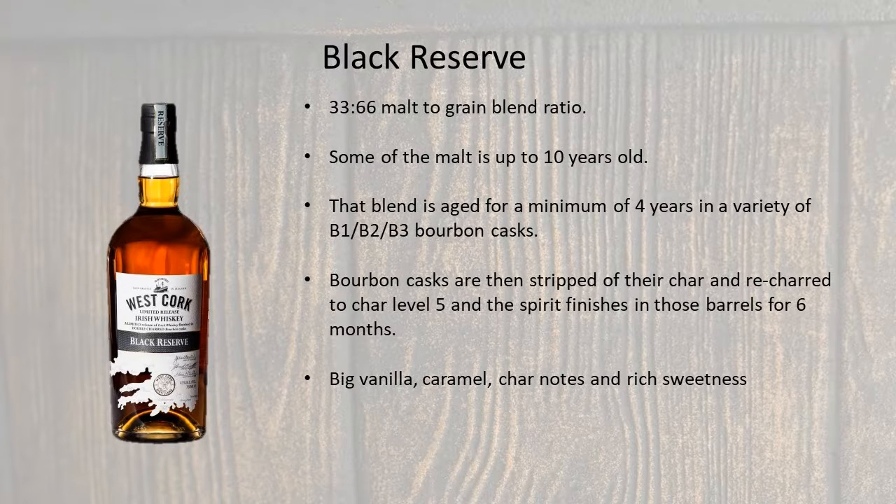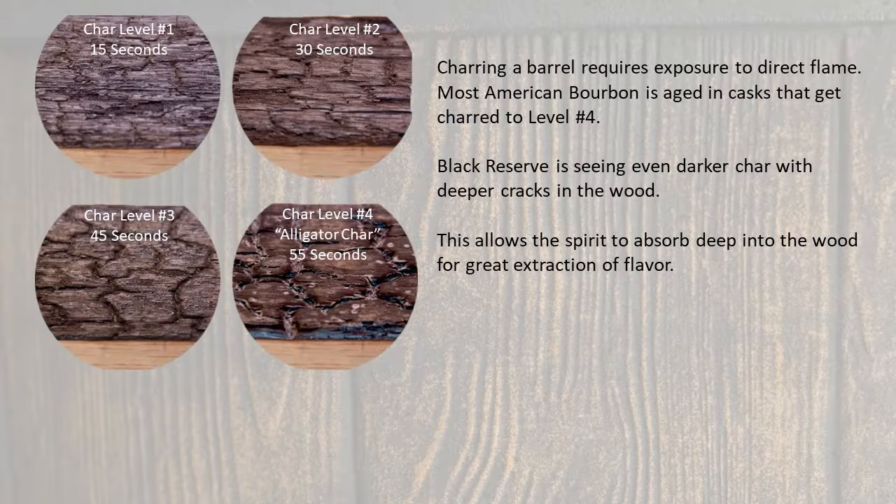Black Reserve sees that same 33 to 66 malt to grain ratio, and again, some of that malt is up to 10 years old. This ages in a variety of reused bourbon casks, because the magic happens in the finish. What they do is they scrape the char out of barrels, and then re-char them to level five. The whiskey spends about six months in those casks before being bottled, and this offers a more bourbon-like profile of big vanilla, caramel, and char notes, with a rich sweetness. Charring a barrel requires exposure to direct flame, and most American bourbon is aged in casks that get charred to level number four. Black Reserve is seeing even darker char with deeper cracks in the wood, which allows the spirit to absorb deep into the wood for great extraction of flavor.